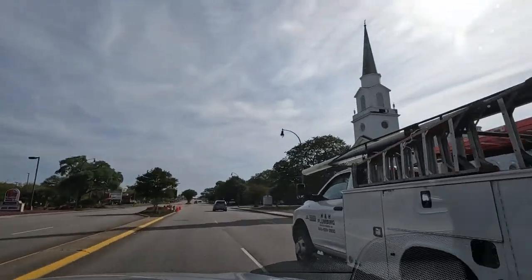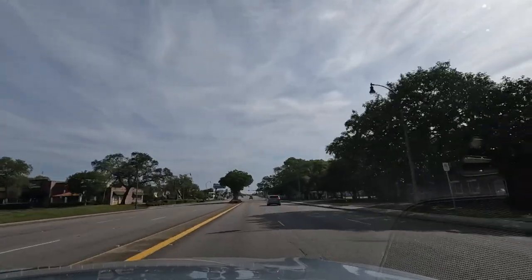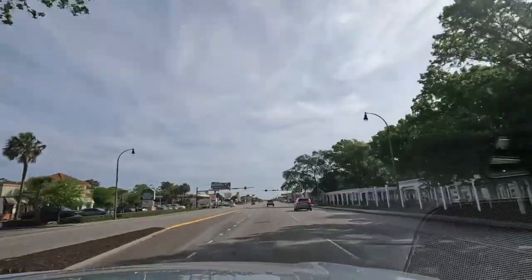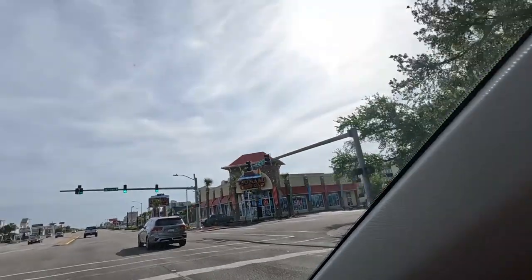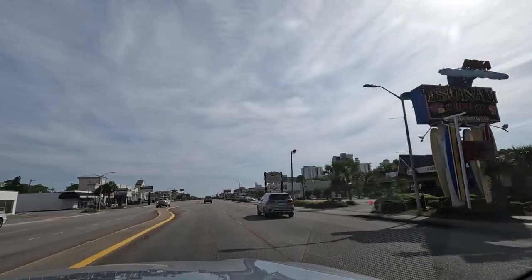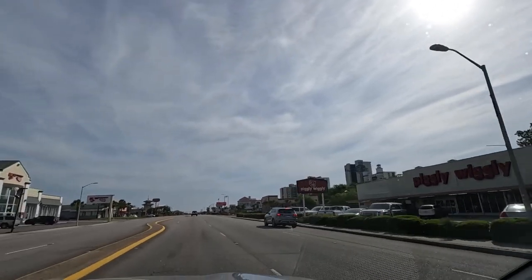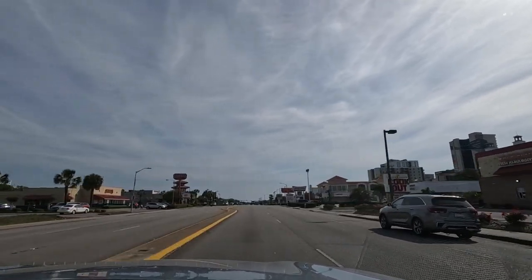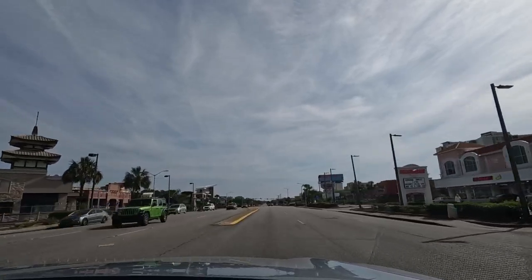That church right there that we're passing is actually closed and they are converting it into an entertainment center of some kind — I think it's going to have a bar and some other things, so that's going to be different. We'll see how that goes. This is a very large park; there are a lot of festivals and events held here. There's Cafe Old Vienna, which has been in Myrtle Beach for quite some time. You may have seen the ads on Beach TV in your hotel room. We have not eaten there yet, but the chef is from Austria, so it's authentic food from Vienna.